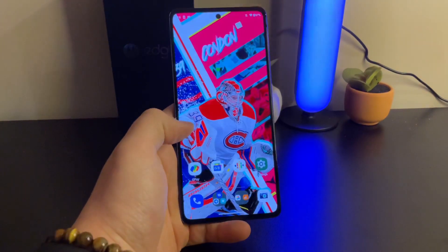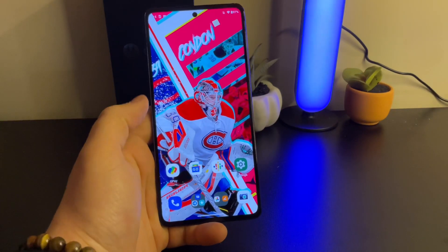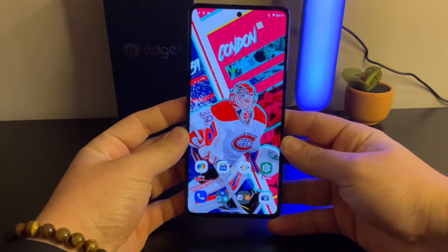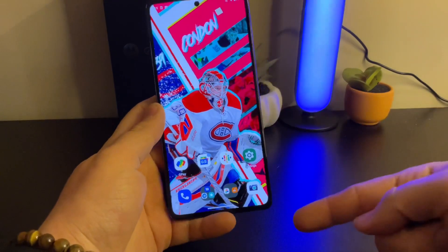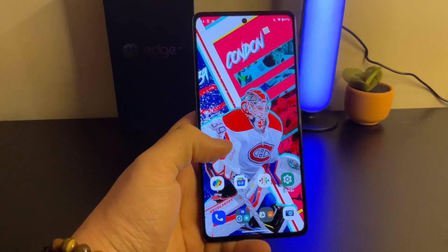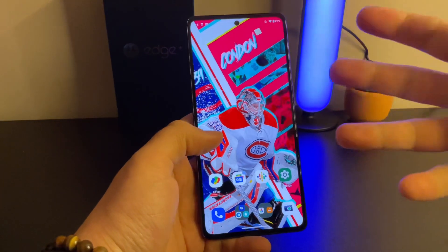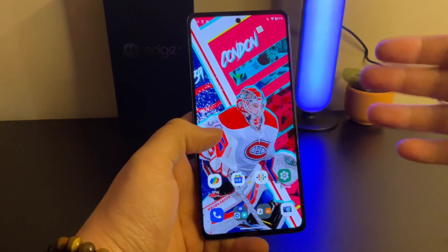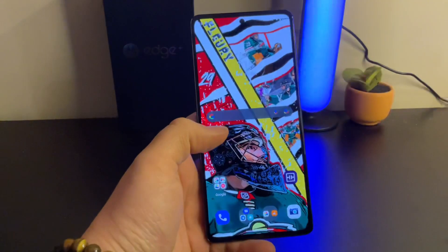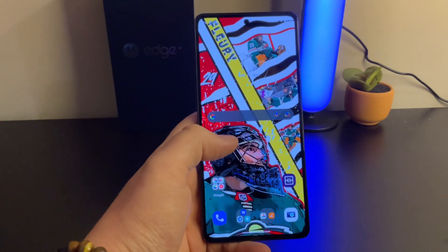The colors are super saturated and vibrant, it's got deep blacks — it's just a really, really nice screen. There's a hole punch in the middle for the front-facing camera, very slim bezels all the way around, and I like that the bezels are even. It's not the slimmest bezel on earth, not slimmer than Samsung or Apple, but it looks nice. And to top it all off, it goes up to 144Hz for the refresh rate.